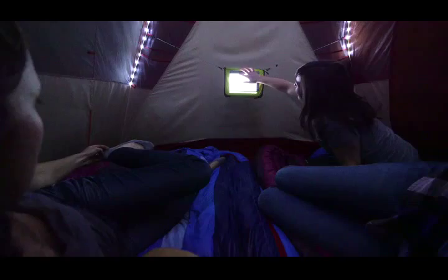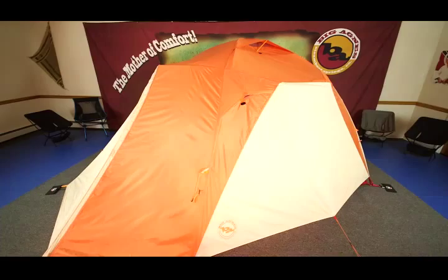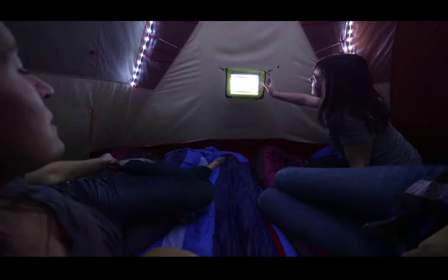The LEDs are a convenient ambient light source, bright enough for you to sort gear, play games, change clothes, or simply get up in the middle of the night without blinding your tent mate with a bright beam of light.